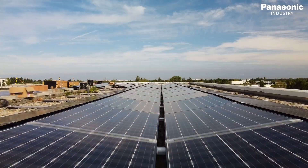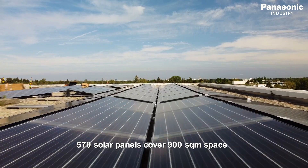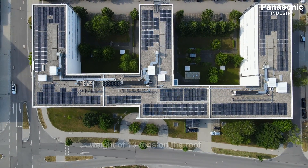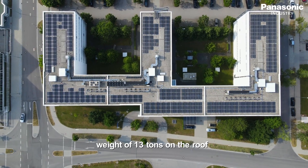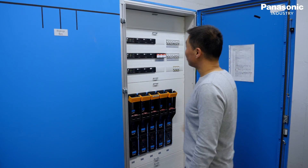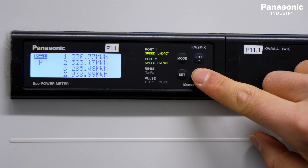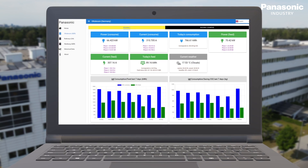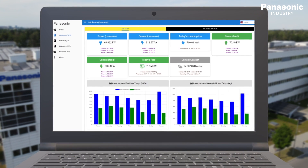We covered 900 square meters of space with 570 solar panels. We generate 180 kilowatt peak power by the panels, 150 kilowatt power by the inverters, and in total we have a weight of 13 tons on the roof. In addition, with our eco power meters and our building IoT solutions, we can monitor, control and optimize our power consumption and continuously improve our CO2 footprint.